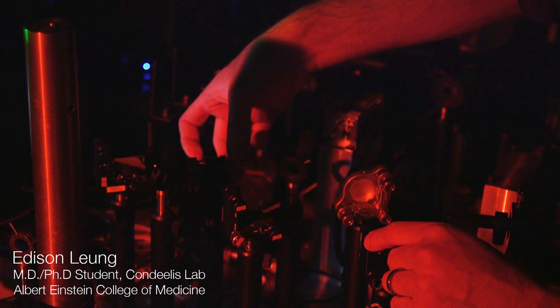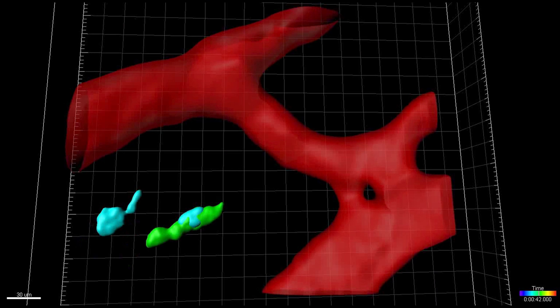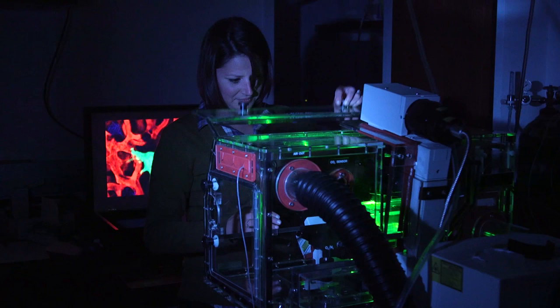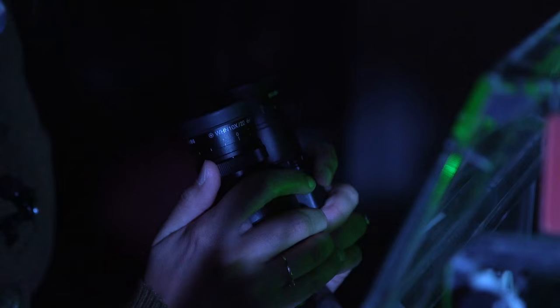If I told you that we make movies, you might ask what genre? Horror, action, thriller, war — they'd all be accurate because we can see in real time how individual cancer cells spread within living tissue using high resolution microscopes with specially tuned lasers.